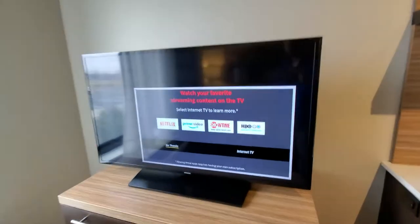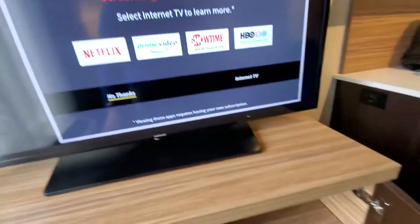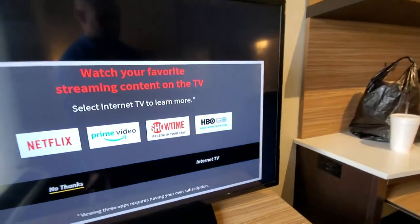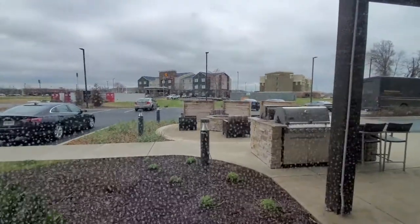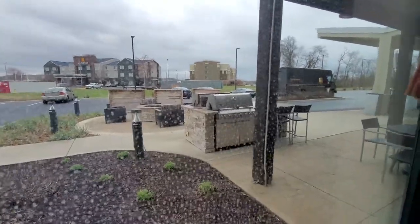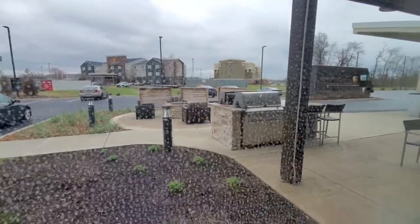The TV does have Netflix, Prime, Showtime, and HBO. Inside of here nothing, but plenty of storage for those using this as an extended stay. While we're here, we'll look outside — you do have two full-size gas grills that you can use, and they have utensils up at the front desk if you want to grill out.